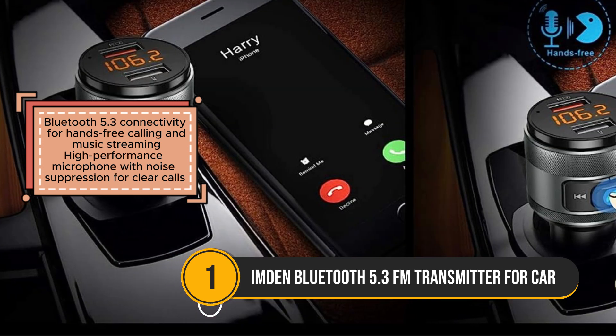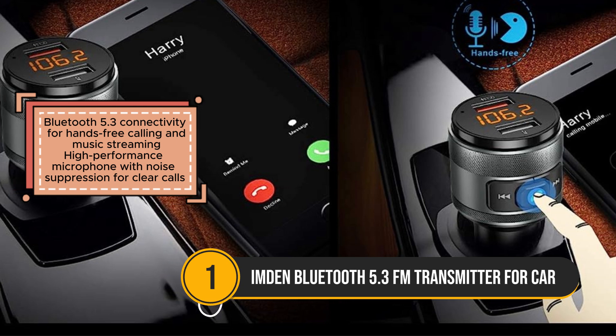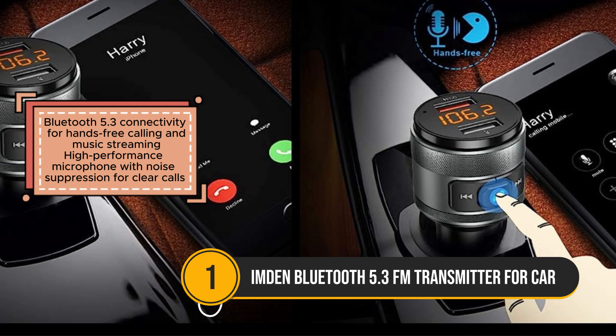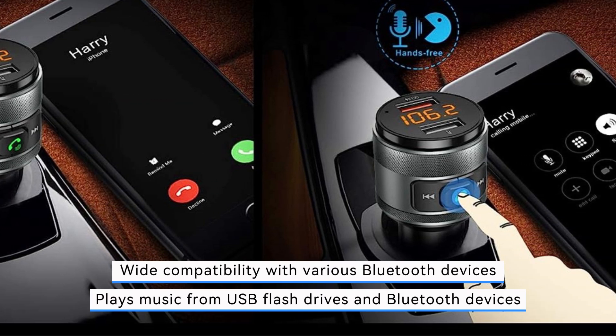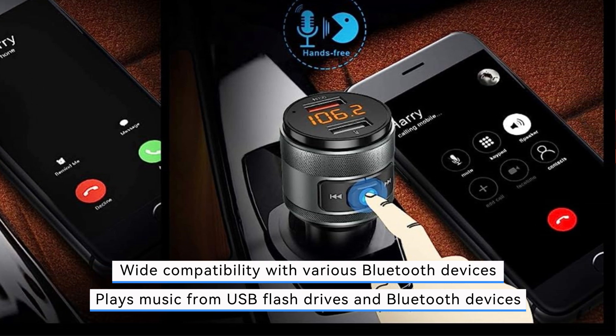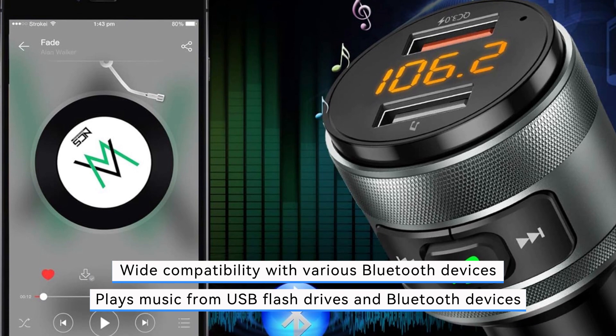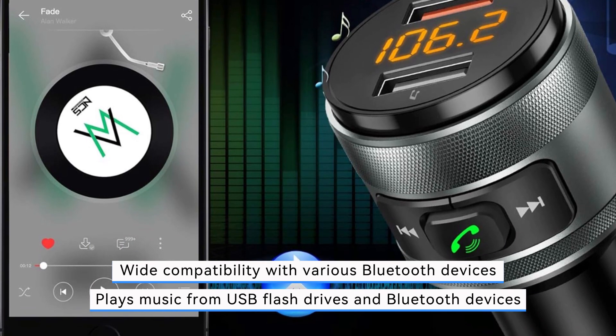Boasting an 80% efficiency rate, this ensures that devices can be quickly charged while on the go, without compromising safety or performance. Additionally, its wide compatibility with various Bluetooth devices and versatile music playback options, including USB flash drives, make it a flexible choice for users.